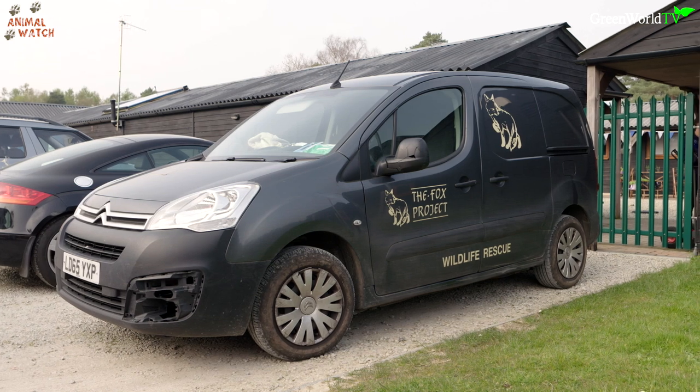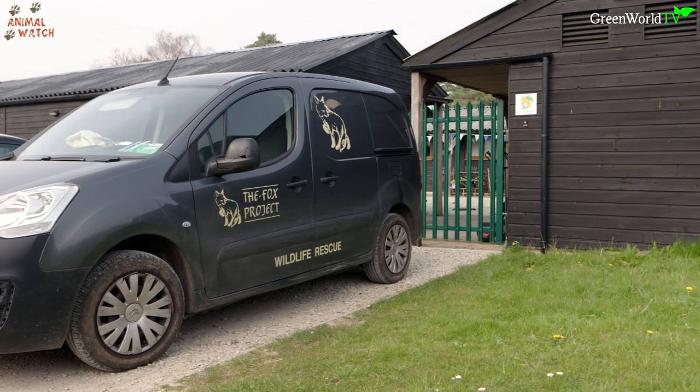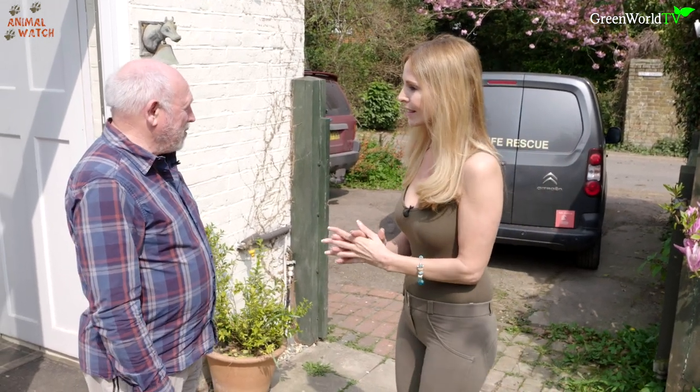Before we'd even got started I was told that some new baby foxes were arriving in the ambulance and needed to be assessed immediately, so we rushed out to greet them. The ambulance has just turned up — what have we got here? If it were adults they'd be going down to our main wildlife hospital, but cubs all come here to the cub unit. I understand there's six in the back.